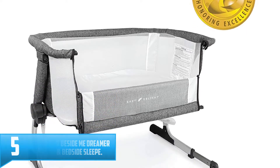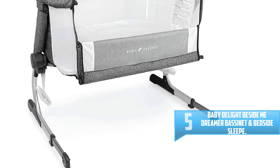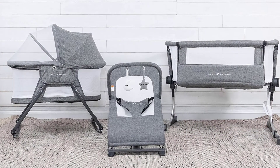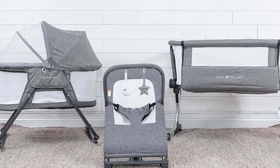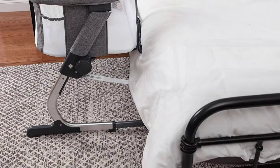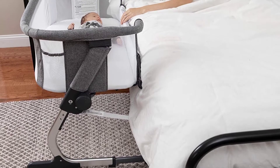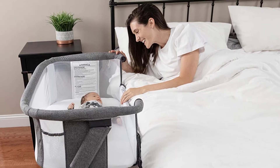Number five: Baby Delight Beside Me Dreamer Bassinet and Bedside Sleeper. Have you always wanted to have your baby sleeping next to you? If so, you are going to need the Baby Delight bedside sleeper. The bed is light and easy to move, so you can have baby sleeping beside you anywhere you want. You can open the sidewall of the bed, making it feel like the baby sleeps on the same bed. You can also take care of the baby much easier without getting out of your bed during the night. Assembling the bed is very straightforward — you can set it up within a few minutes without any tools needed.